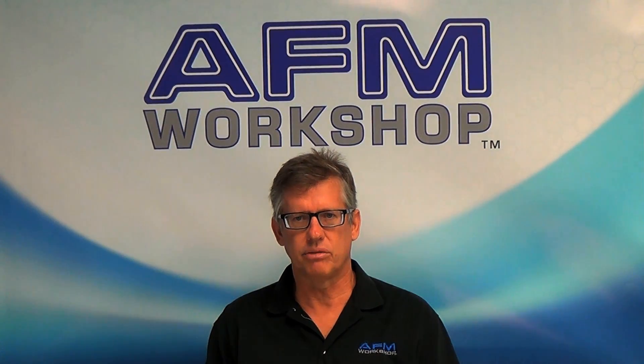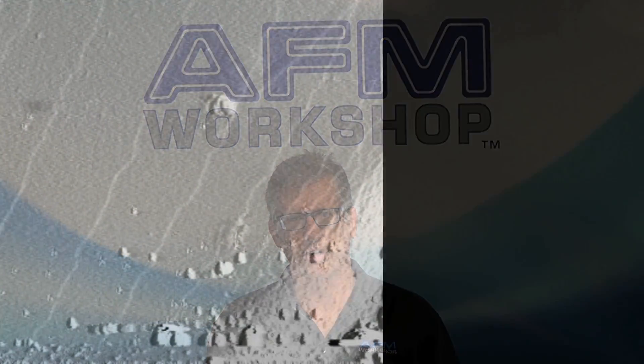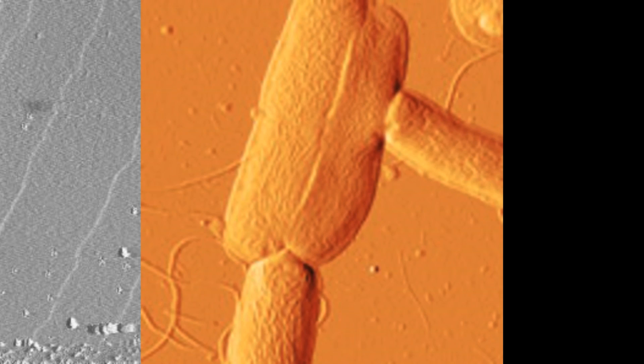During this time period, I've seen the growth of the markets for these microscopes go from esoteric instruments used by physicists for surface science measurements to instruments which are used in all areas of science, engineering, and technology.